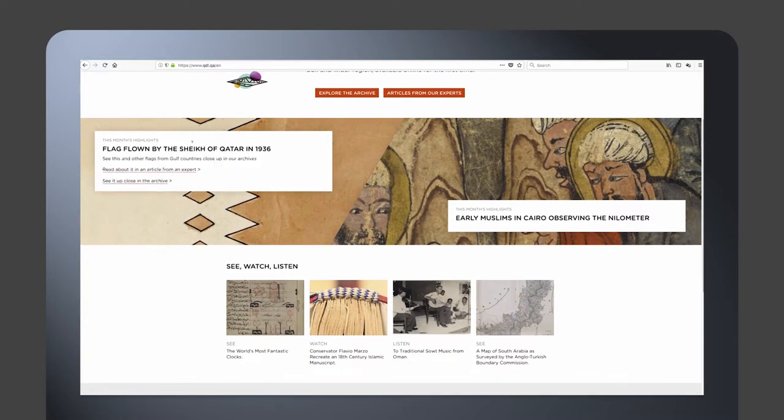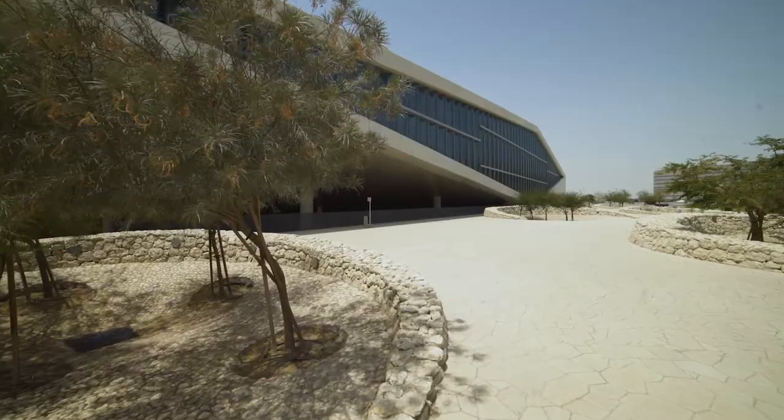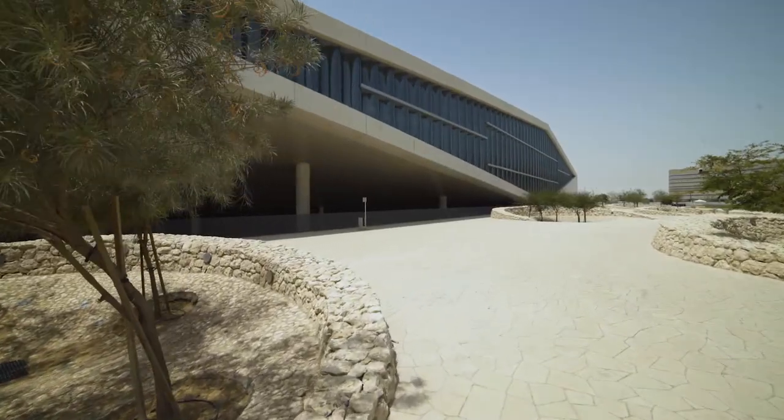You won't find other digital libraries out there with the sorts of resources that we have in QDL because of the geography-specific content. It makes it very strong for Qatar and for the region in terms of a resource, and it's something we're very, very proud of.